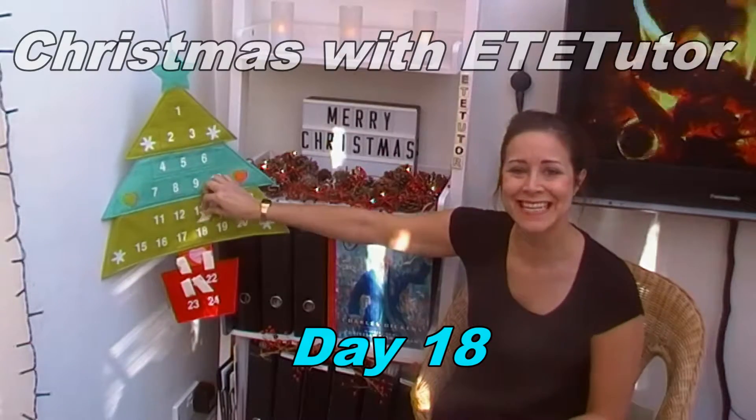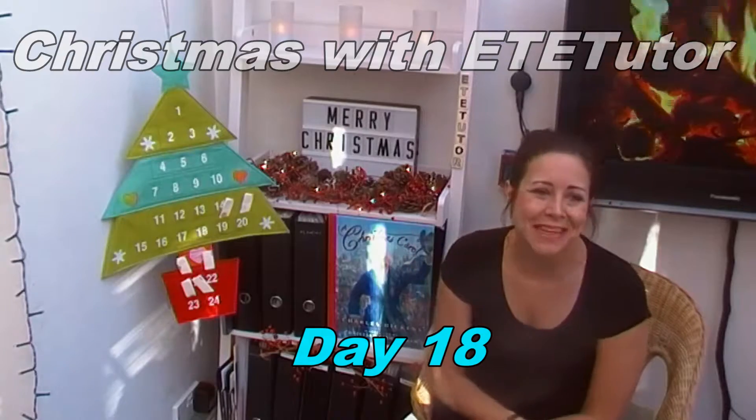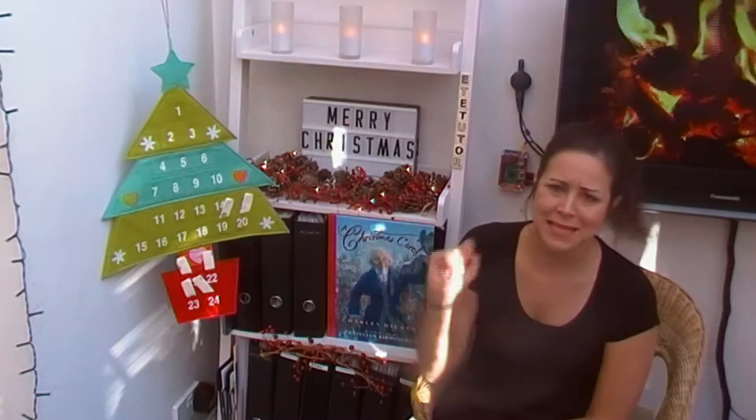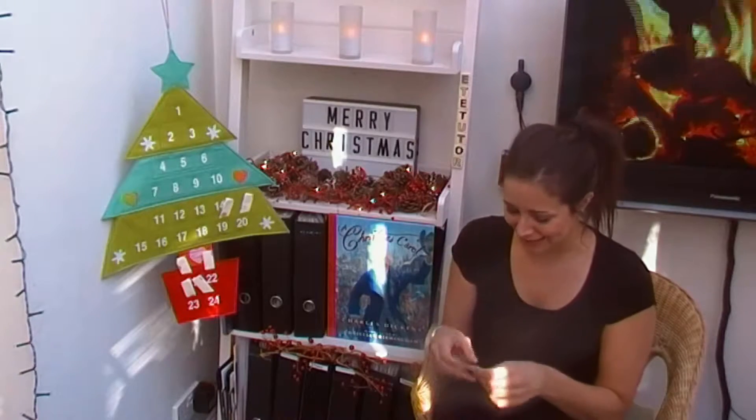Welcome to day 18 of our Christmas Carol Countdown. Thanks for joining me on such a beautiful morning. Even though somebody sounds a little grumpy upstairs, but not to worry — let's get going.